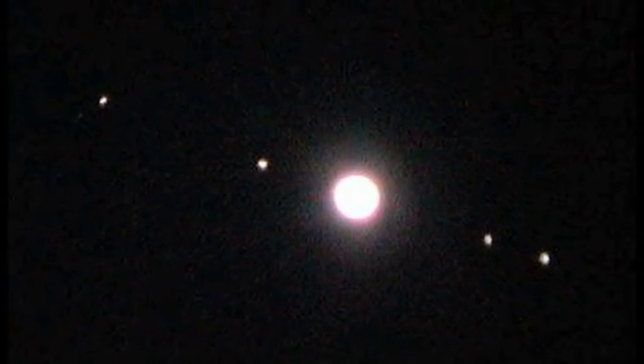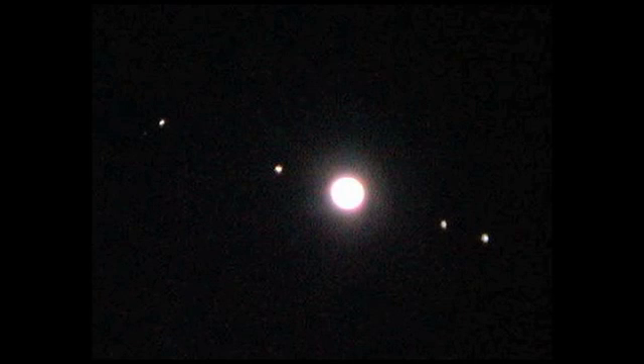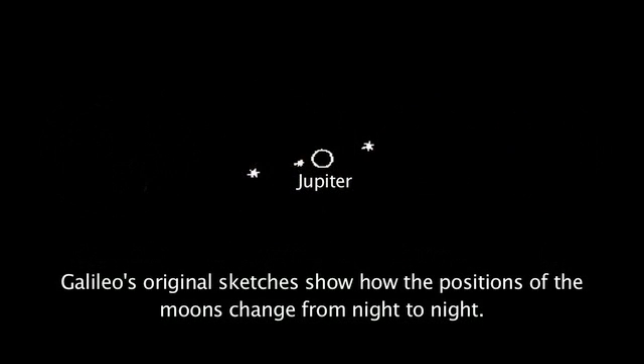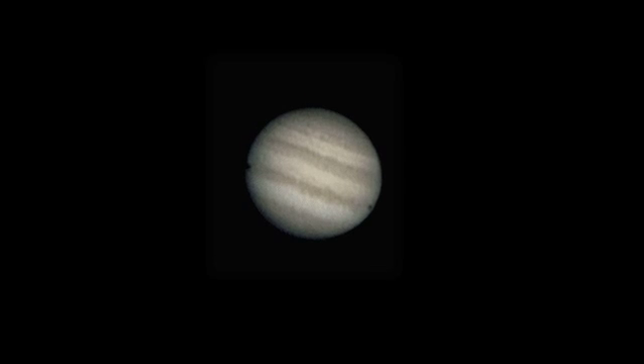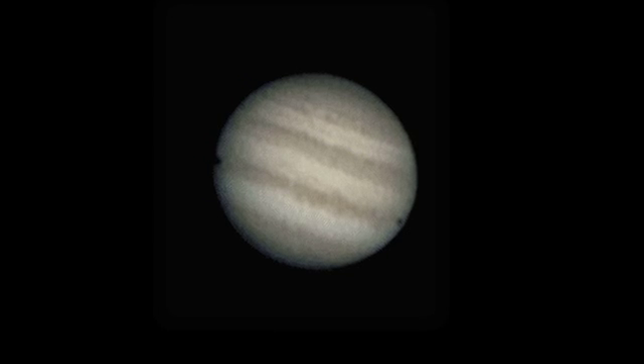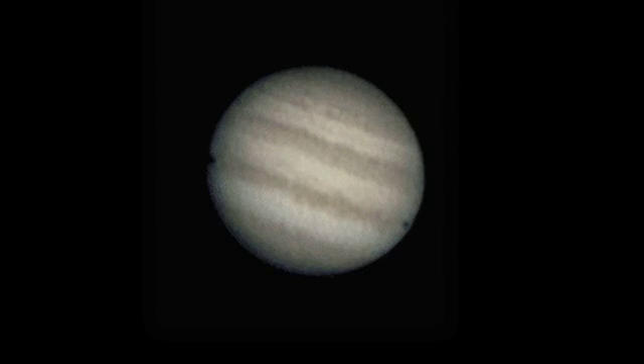Through a telescope, you'll see not only the planet, but the four Galilean moons — the four moons of Jupiter that Galileo discovered almost 400 years ago. When you look through a telescope, you'll see some of the cloud bands. It'll look like there are colorful reddish-brown stripes on the planet's surface.